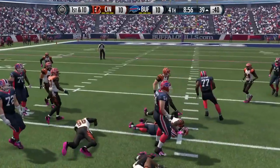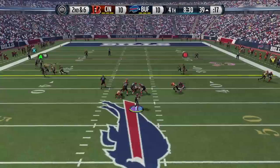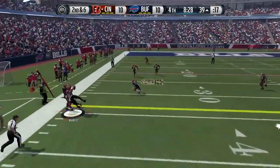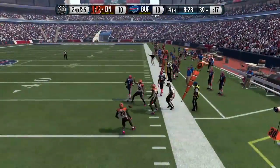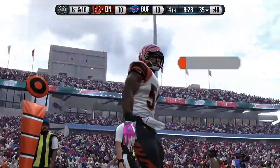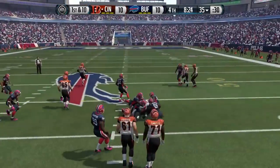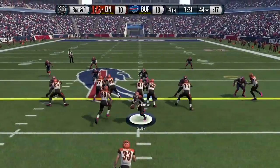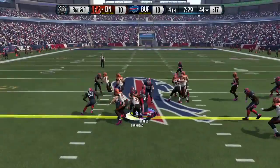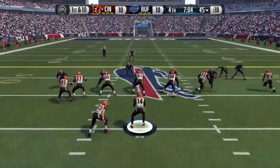The fourth quarter starts with a LeSean McCoy run for four. Second down and six — Taylor lobs it up and Vontaze Burfict comes down with his second interception of the day. Burfict gets his feet inbound for the pick, giving the Bengals the ball with a chance to take the lead.